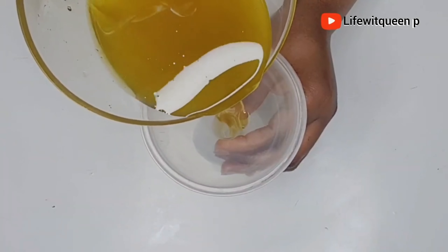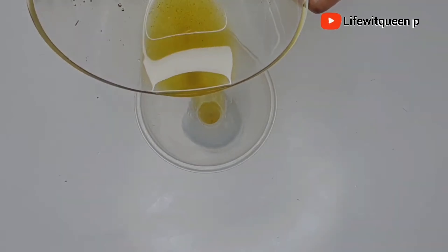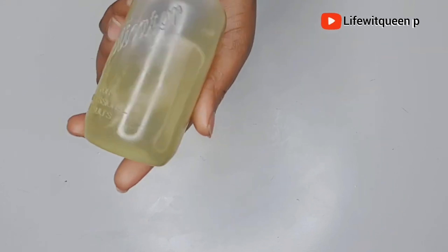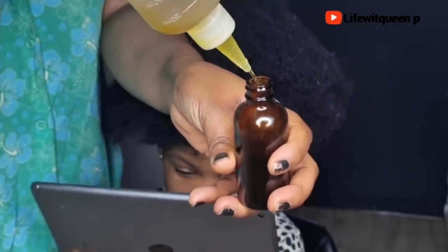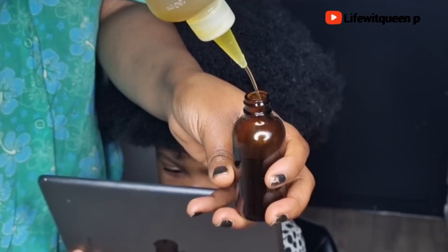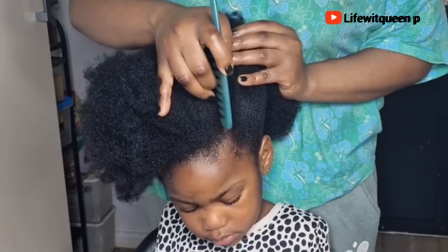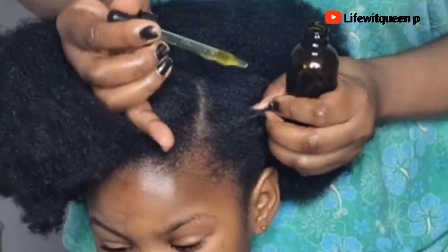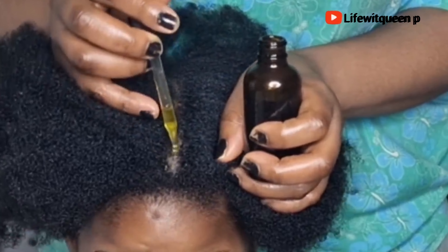Now I'm going to show you how to use this oil as a hot oil treatment. Remember, hot oil treatment means the oil needs to be warm before applying it to your scalp — make sure the oil is warm, not so hot that it burns your scalp. At the moment the oil is still warm enough to use as a hot oil treatment, so I'm going to go ahead and apply it to the entire scalp.